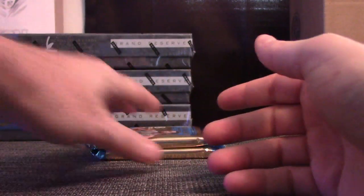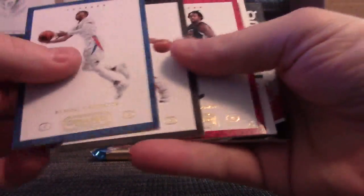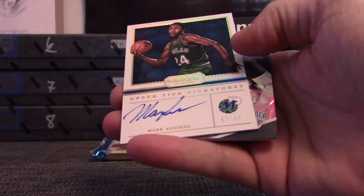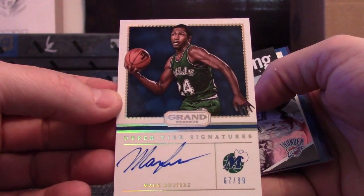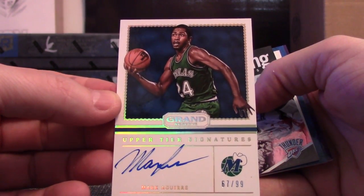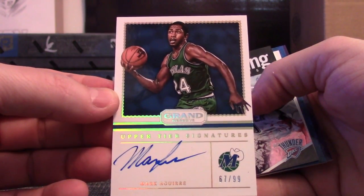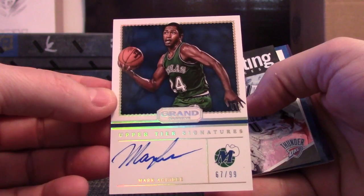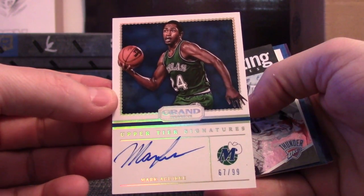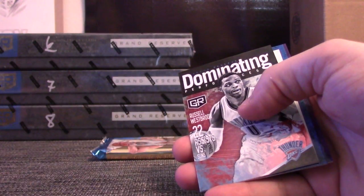Ben McLemore and base. 67 of 99 — Mark Aguirre. On-card autograph. I thought he was traded for some reason — my bad. I haven't followed the Manimal through history. I thought he was traded a year ago. Anyway, Nuggets get it. Mark Aguirre, number 2 of 99, Upper Tier Signature.